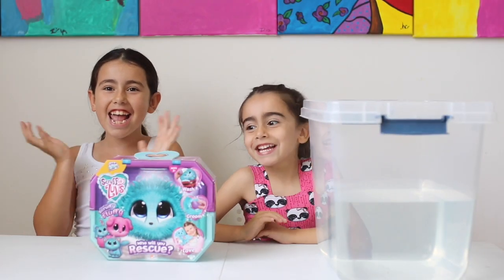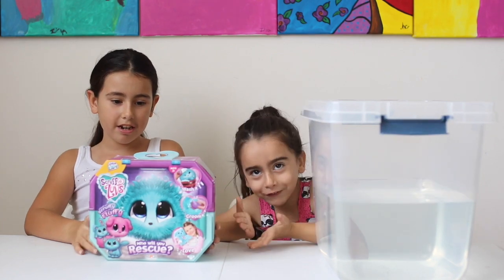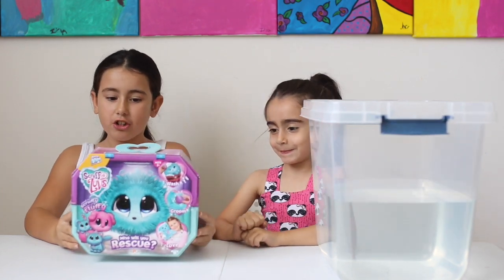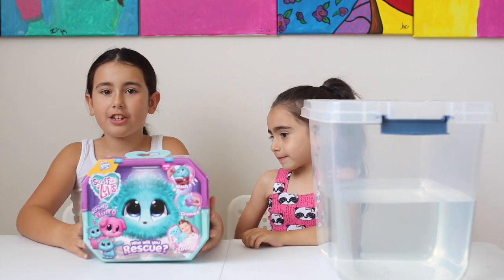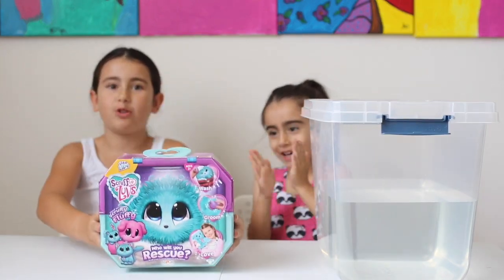Hi! Today we are doing Scruffaloves. We are going to wash, reveal, draw, and groom a Scruffalove from Moose Toys.